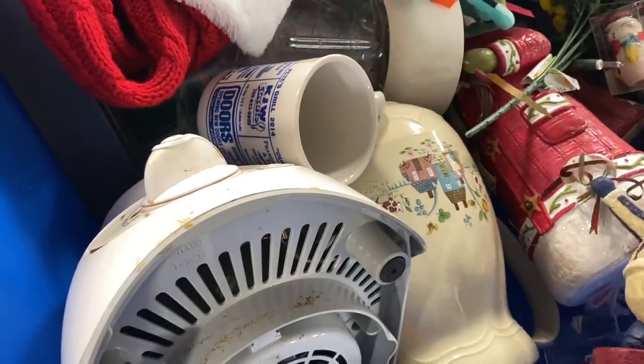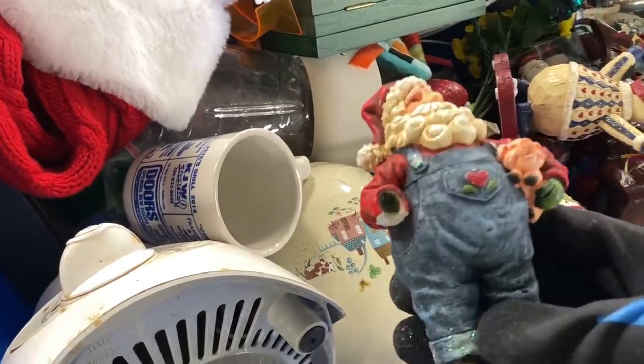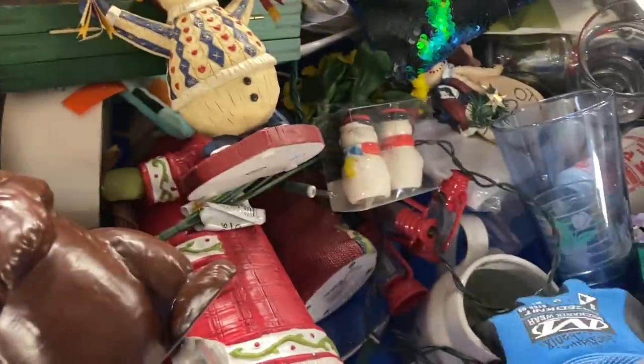This was a nice little cluster of Christmas stuff and so I took my time going through it. Everyone else around me was waiting for new clothing bins to be brought out so I kind of had the hard good bins to myself for a little while.